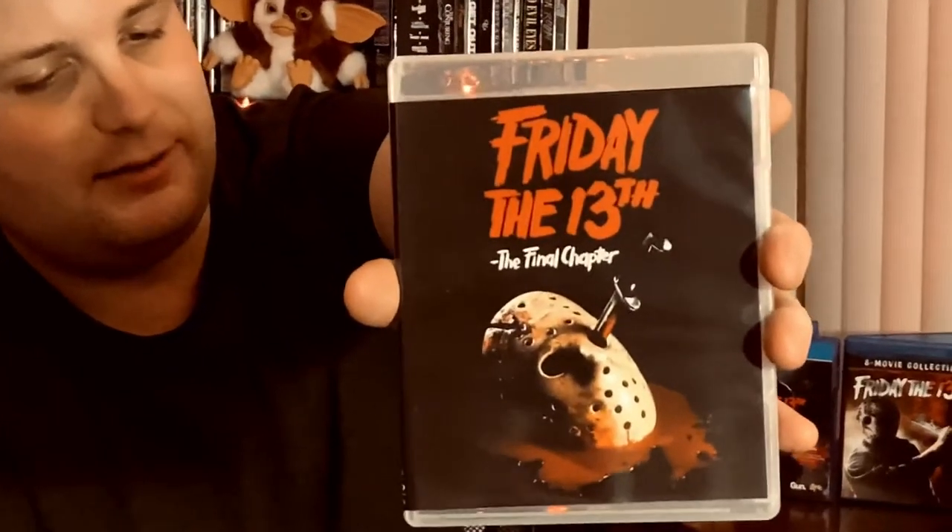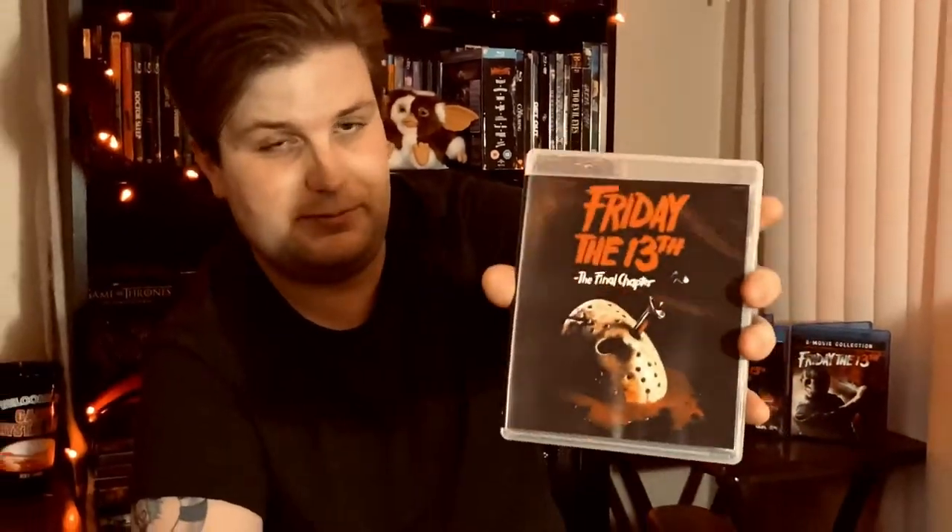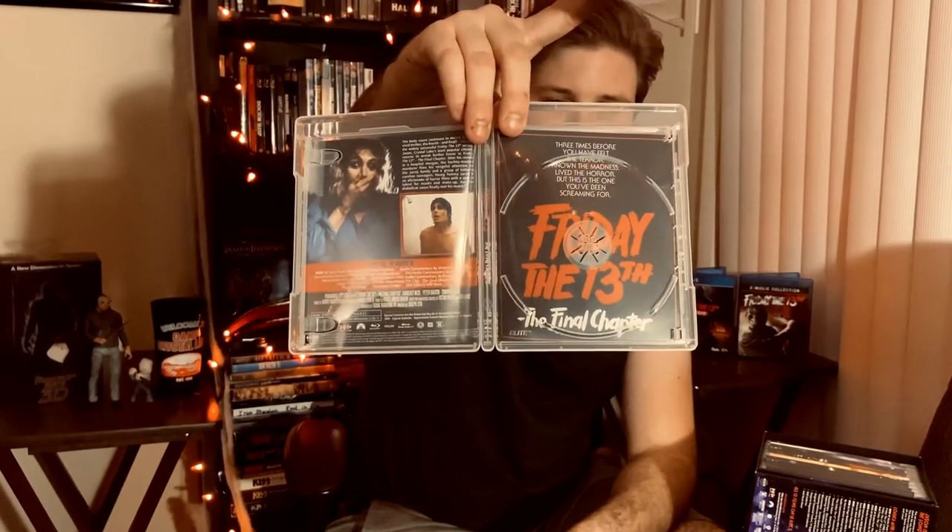Part 4 is probably the best one — the definitive Friday movie. It's not my favorite but I think it's probably my second favorite, and I'd definitely say it's the best Friday — a better movie than Part 3, even though Part 3 is still my personal favorite. This one comes with a new 4K scan as well and reversible artwork. It's a pretty awesome looking box set.